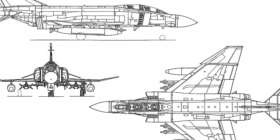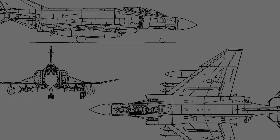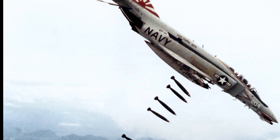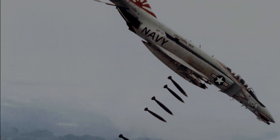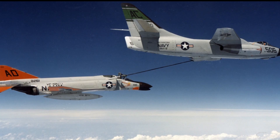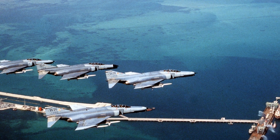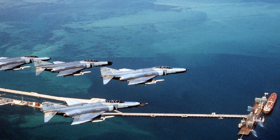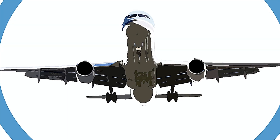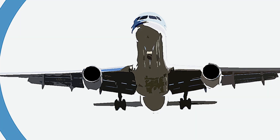What set the F-4 Phantom apart was its sheer power and versatility. The aircraft's twin General Electric J79 engines could propel it to speeds over Mach 2.2, faster than most contemporary fighters. It could carry over 18,000 pounds of weapons on nine external hardpoints — a formidable payload including air-to-air missiles like the AIM-7 Sparrow and AIM-9 Sidewinder, as well as bombs and rockets for ground attack. Interestingly, the original F-4 design lacked an internal cannon, reflecting the contemporary belief that missiles would replace guns in aerial combat. However, combat experience in Vietnam revealed the limitations of missile-only armament, leading to later versions like the F-4E being equipped with an internal M61 Vulcan 20mm rotary cannon.